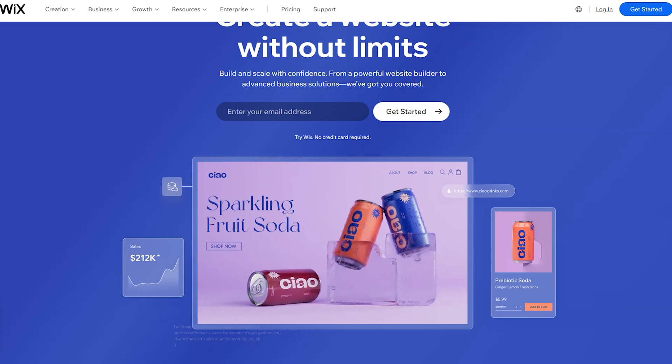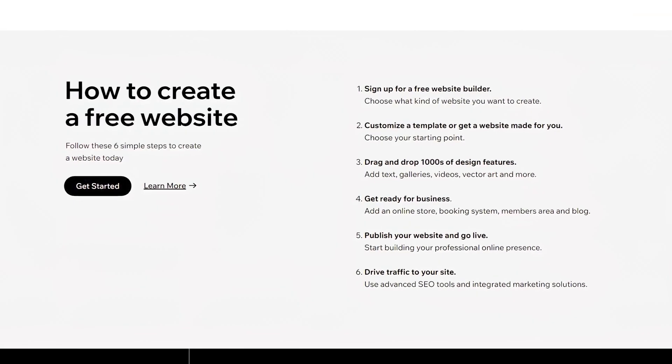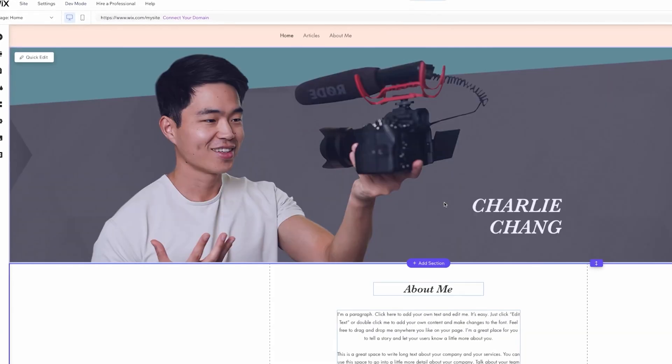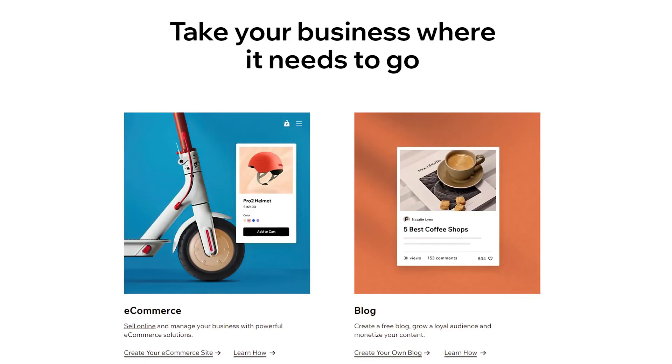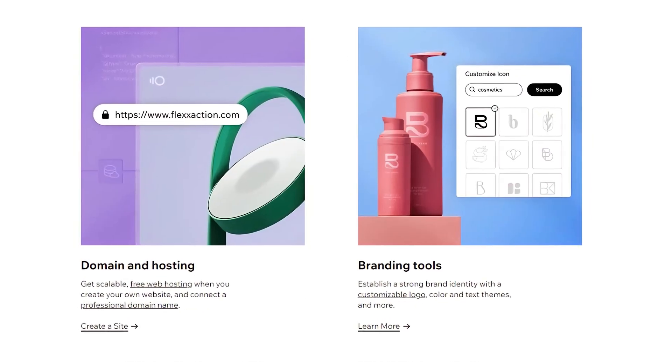The first one we're talking about today is Wix. Wix is a really great website builder that has a very user-friendly interface and makes building a website painfully simple for beginners. When I use their platform, I always find that it's really easy to navigate, and they have so many different features that allow you to customize your websites in basically infinite different ways.